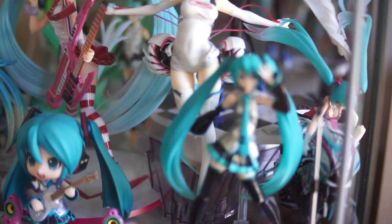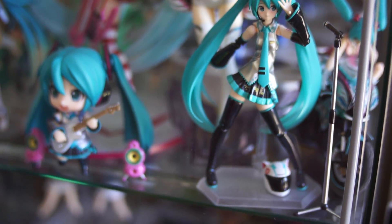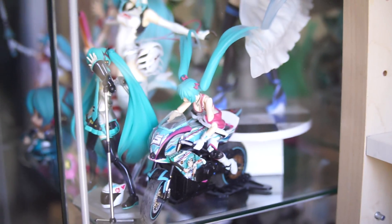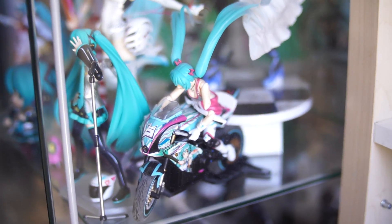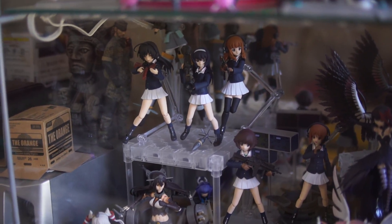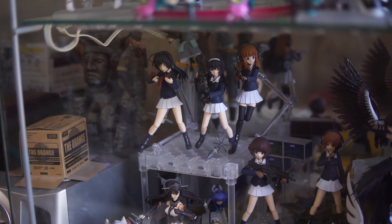Next to her is the Miku figma 2.0, which I actually got before the Nendoroid 2.0. And then next to her is Racing Miku Mirai Eevee — her arm is actually broken. I intend to fix that someday but just haven't gotten around to it. Under that is more figmas — well, this is probably spoiled by the whole display of figmas earlier, but yeah, here's the figma stuff.